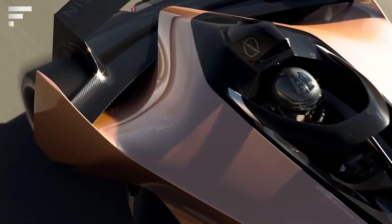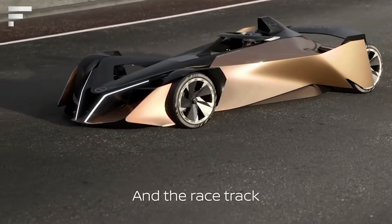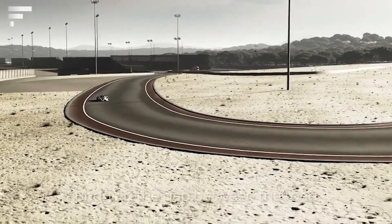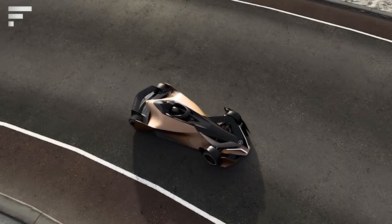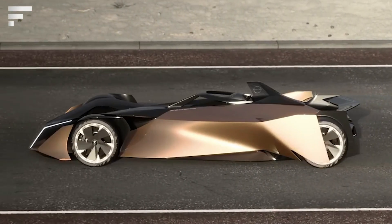It's also a concept that allows you to understand what Nissan's future electrified sports models will look like. The designers wanted to create a body that looks like it was shaped by the air itself. Since the concept was created for demonstration purposes, its specifications were not announced.